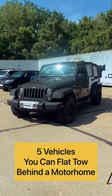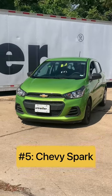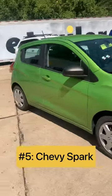Let's take a look at five vehicles you can flat tow behind your motorhome. At number five we're going to have the Chevy Spark. The Chevy Spark is known for getting great gas mileage and because it's so compact you can fit into those tight campground spaces.